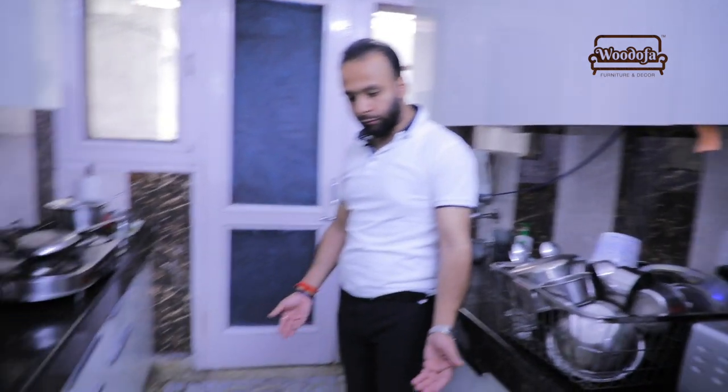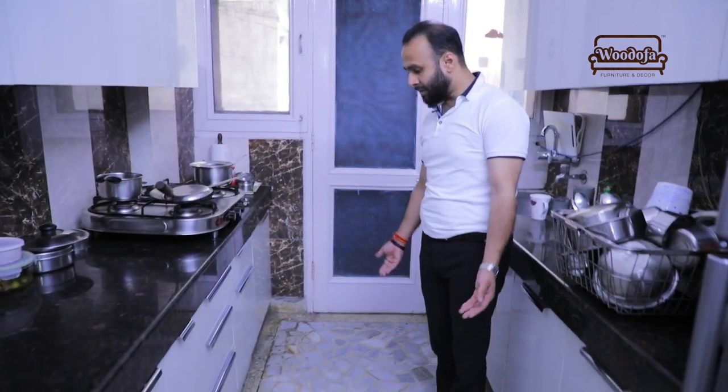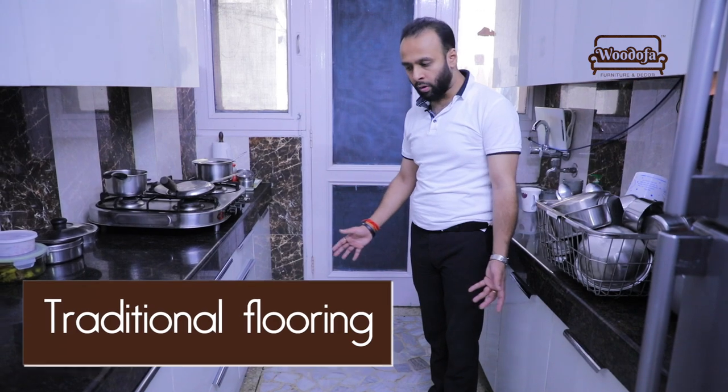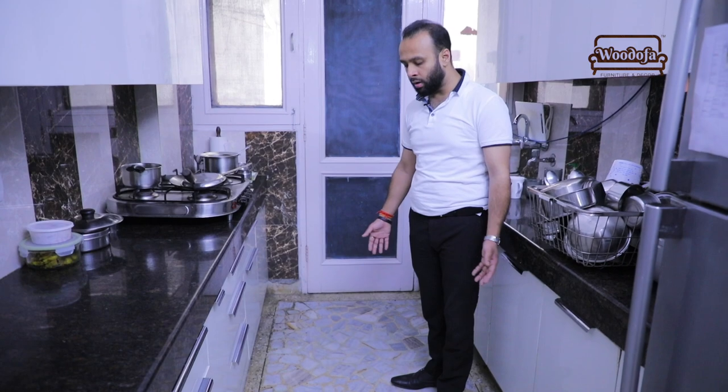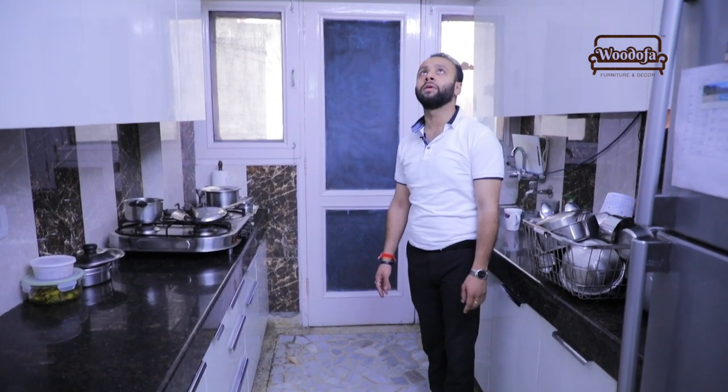Now look at the flooring — the flooring is also a mistake. The kitchen is somewhat modern, but the flooring is going too traditional and it is not giving a good feel when you enter the kitchen.